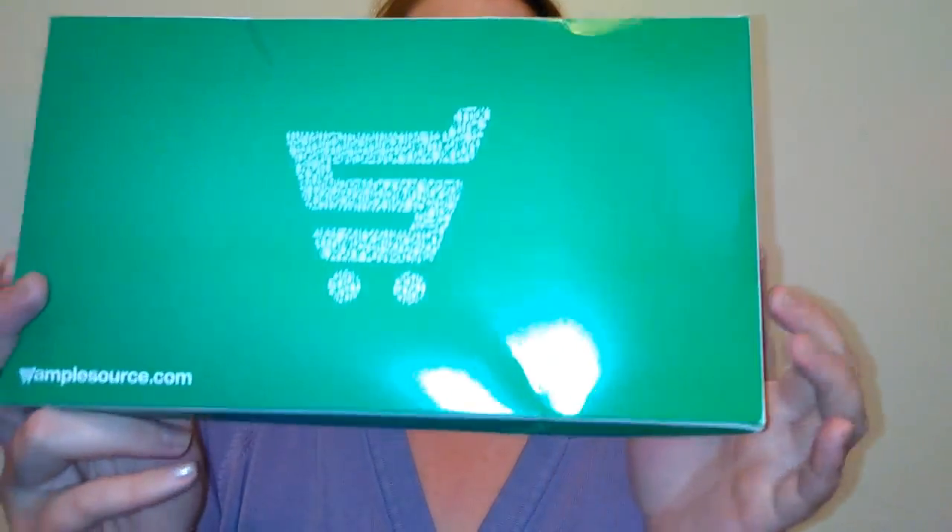It came a little dinged up in the mail — I just took the plastic off. I don't even remember what I ordered! It takes about two to two and a half weeks to arrive. Their website is samplesource.com — let's go see what I got!